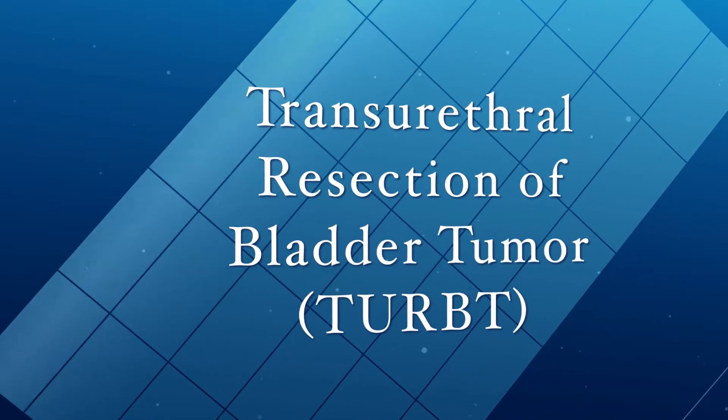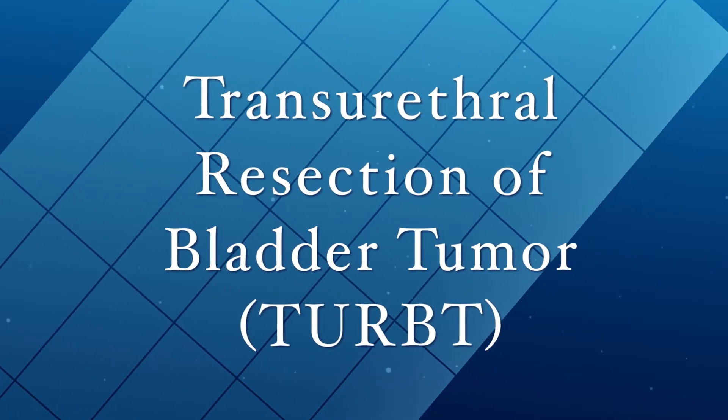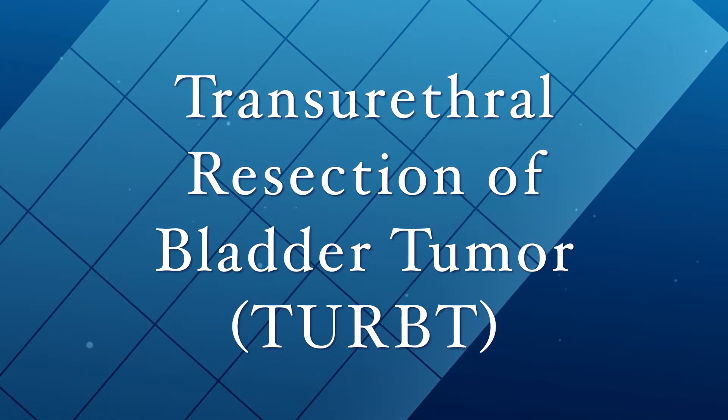Once the bladder tumor has been detected, the way it's initially treated is usually an outpatient procedure in an operating room called a TURBT, or transurethral resection of bladder tumor. We look into the bladder with a scope and actually shave the tumor from the bladder wall and remove it.